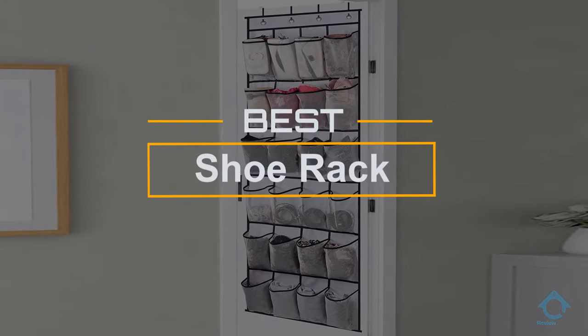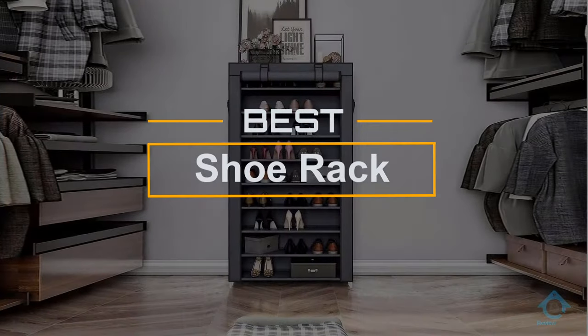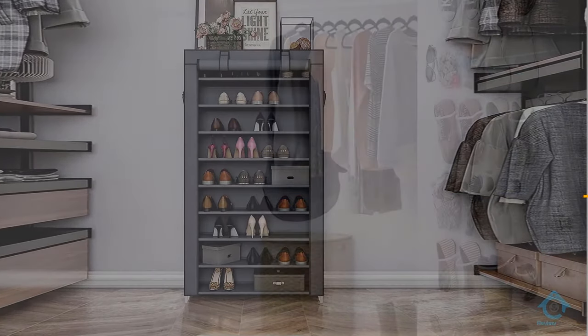If you are looking for the best shoe rack, here is a collection you have got to see. Let's get started — at any time you can click the circle for more info and real-time deals.